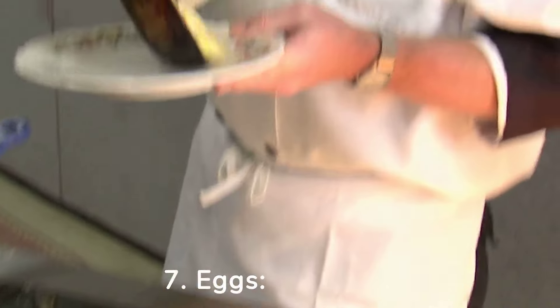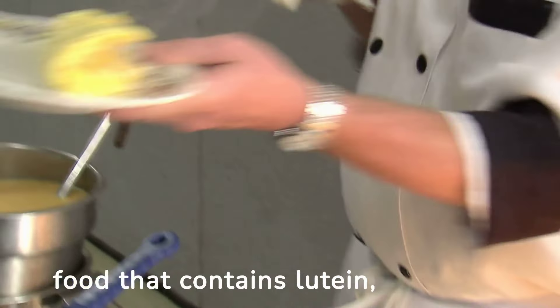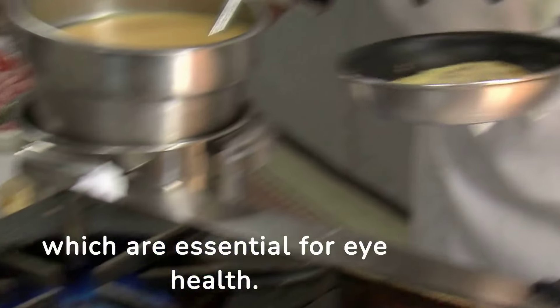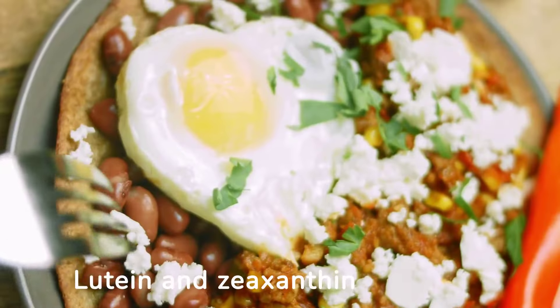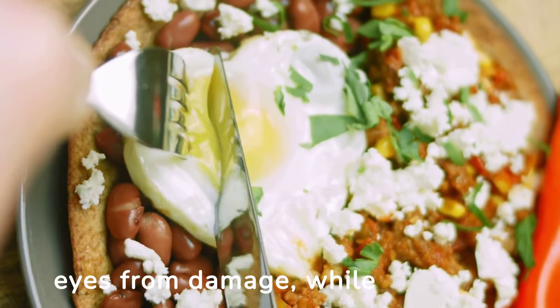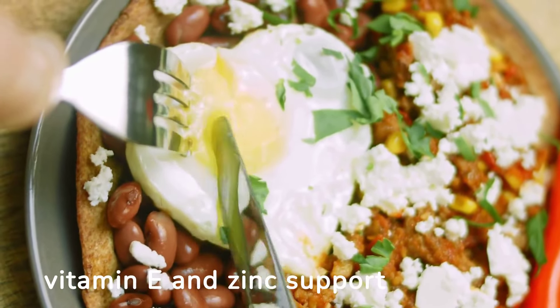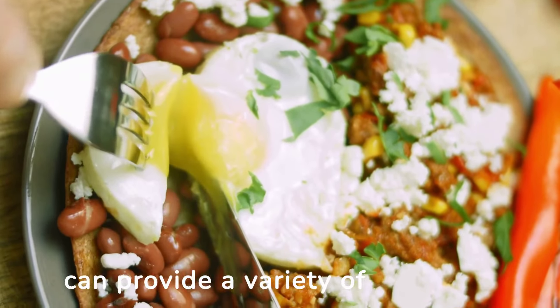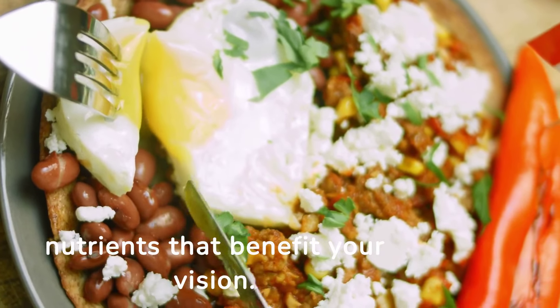7. Eggs. Eggs are a nutrient-rich food that contains lutein, zeaxanthin, vitamin E, and zinc, all of which are essential for eye health. Lutein and zeaxanthin help filter harmful high-energy light and protect the eyes from damage, while vitamin E and zinc support overall eye function. Adding eggs to your meals can provide a variety of nutrients that benefit your vision.